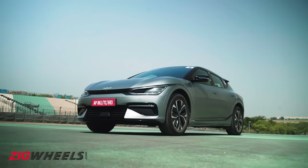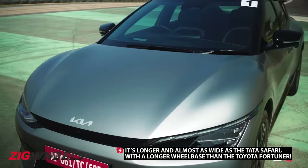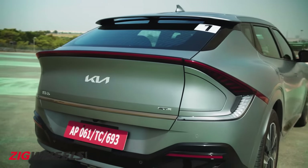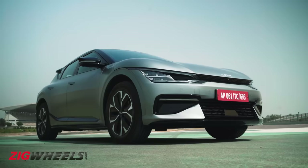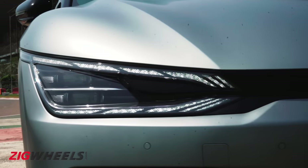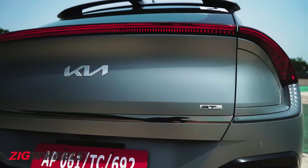Based on Hyundai's dedicated electric global modular platform, the EV6 is neither a hatchback, sedan or an SUV, but a combination of all three, unlike anything we've seen on our roads. Juicy bits include a clean design, a digital tiger nose grille, funky triangular headlights and swanky connected tail lamps that spread across the entire boot.